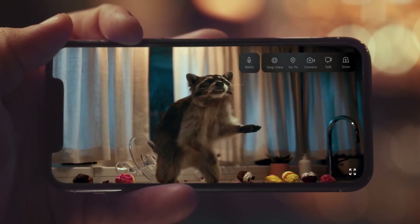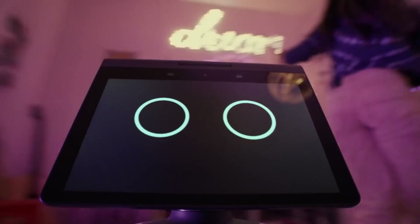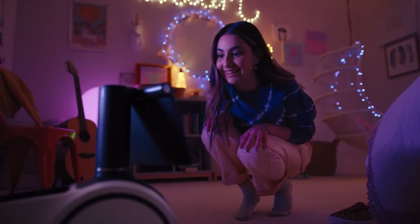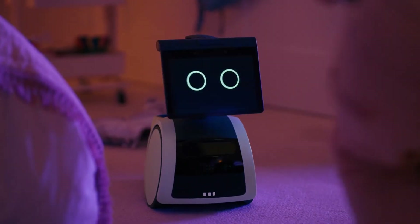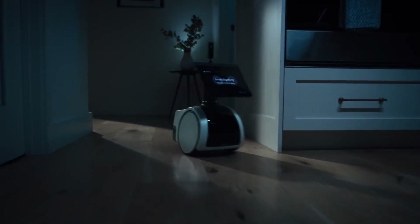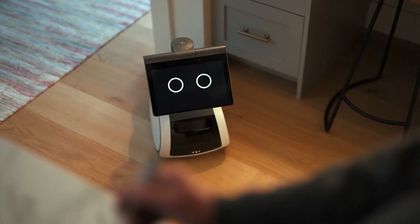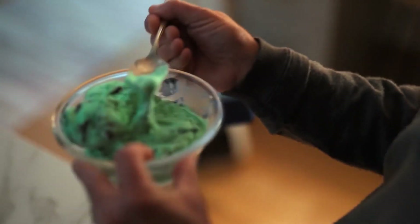Number five: the Amazon Astro family robot. With a periscope camera that raises and lowers, the Amazon Astro helps you see around your home when you're not there. The household robot can monitor almost everything in your home. The periscope camera reaches 42 inches from the floor to display a live activity view.